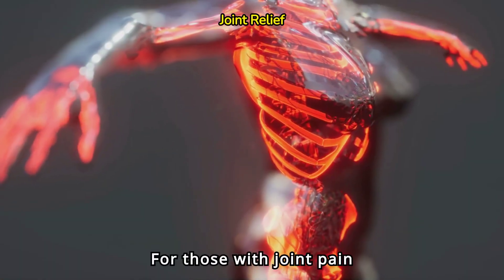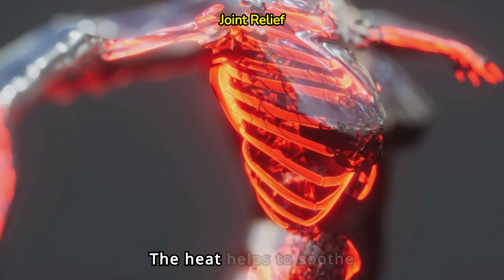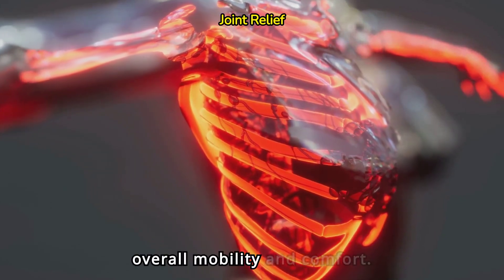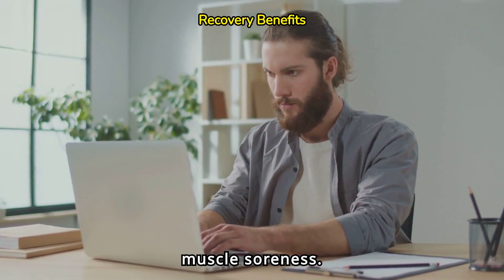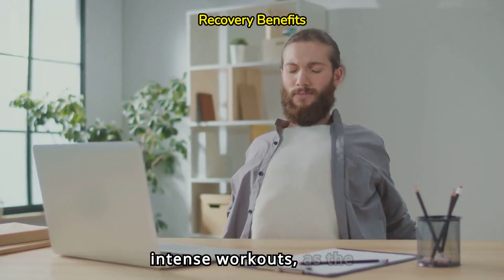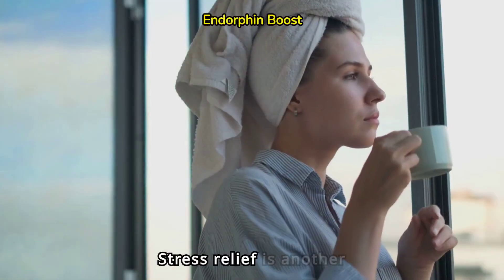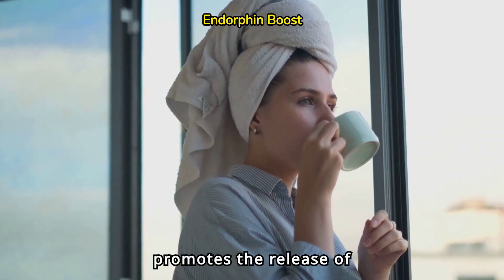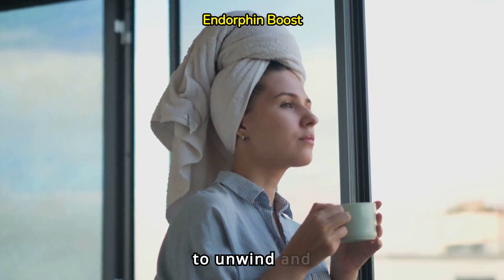For those with joint pain or arthritis, hot showers offer relief. The heat helps to soothe stiff joints and alleviates pain, enhancing your overall mobility and comfort. Cold showers reduce muscle soreness. Athletes often use them to speed up recovery after intense workouts, as the cold water reduces inflammation and muscle fatigue. Stress relief is another benefit of hot showers. The warmth promotes the release of endorphins, the body's natural feel-good hormones, helping you to unwind and de-stress.